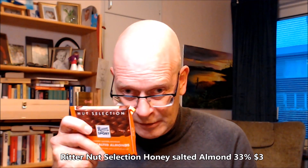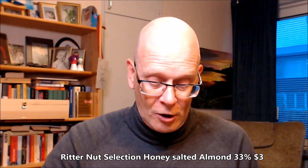Good morning, good day, good evening, chocolate lovers - welcome to Chocolate TV, episode 468. We keep going with the ready-to-eat selection: honey salted almonds, 30% cocoa, and 25% salted and honey-covered almonds.